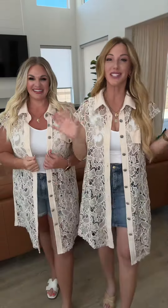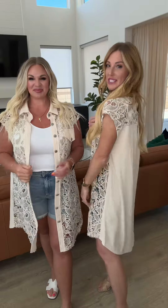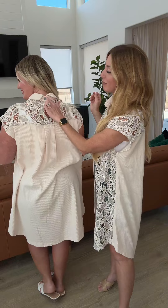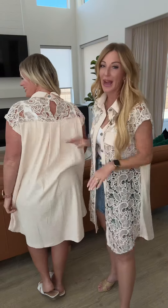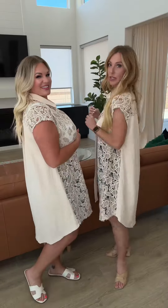This button-up cardigan style kimono is adorable. I'm loving this crochet detail on the front and on the shoulders. The best part is this amazing button detail and keyhole back. I am loving the fit — this has plenty of room. I'm in a size small, I am five-six, and I think this length is really great too.